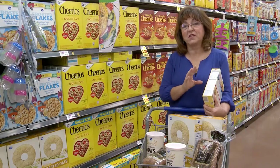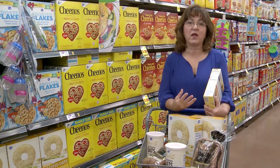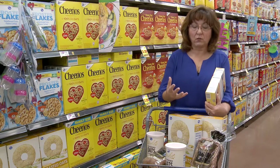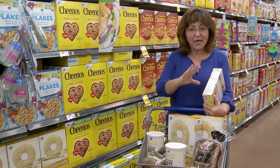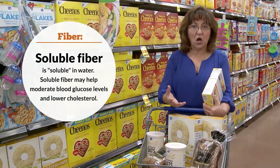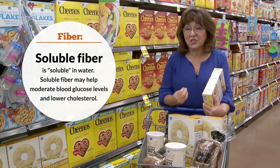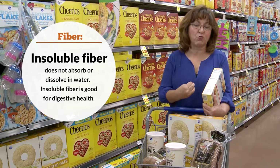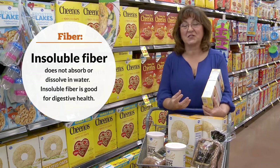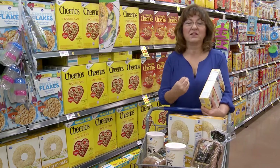Discuss the importance of fiber — we're only reaching about half the amount we need. We get about 14 grams per day when we want 25 to 35 grams. Talk about soluble fiber, like that found in oats, which helps lower blood cholesterol and stabilize blood sugars, and insoluble fiber — roughage that supports digestive health. You can teach consumers: 'in equals out,' meaning insoluble fiber helps with digestive motility.